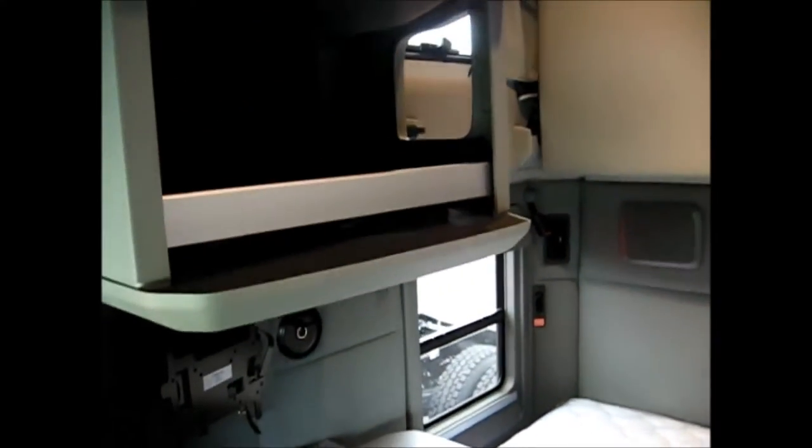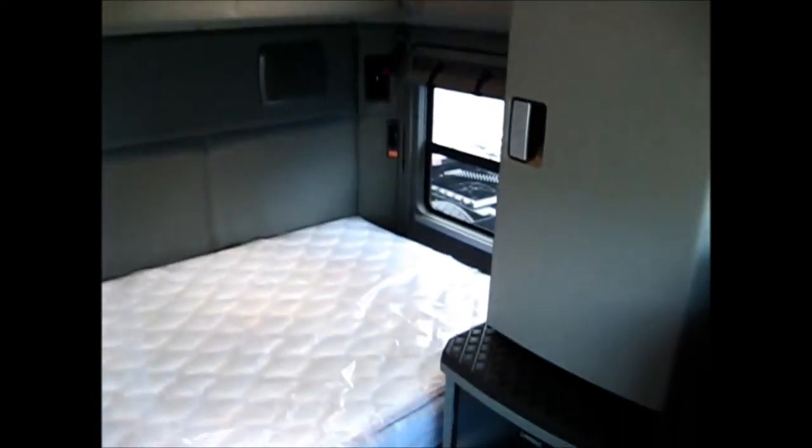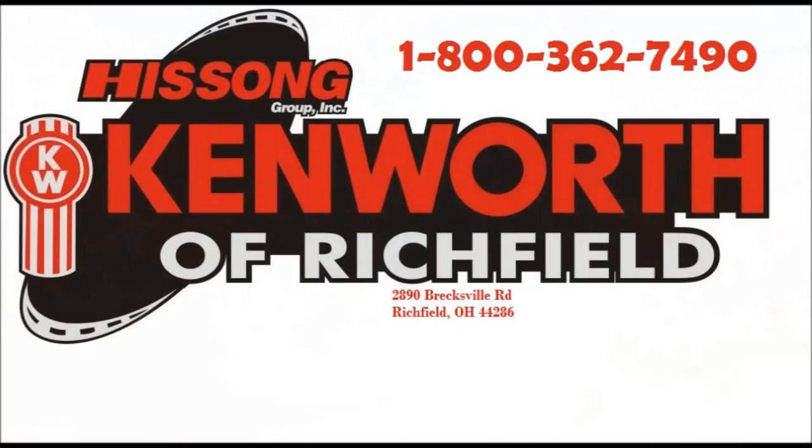Kenworth's Vantage interior keeps you comfortable on the road, and satellite radio, Bluetooth, and navigation keep you informed. Comfort and efficiency are the name of the game with this truck, and it all comes at an economical price. Call us today for more information about this great truck.